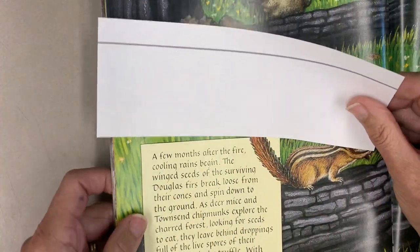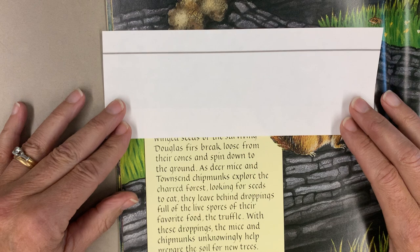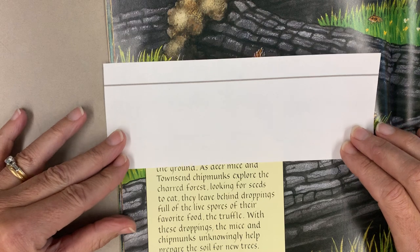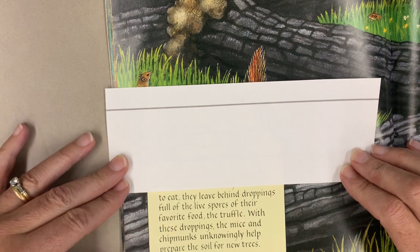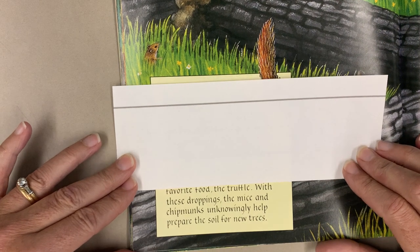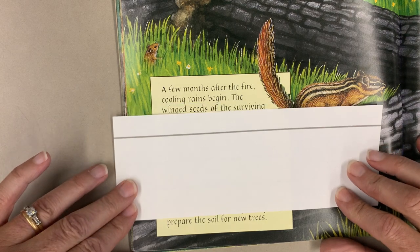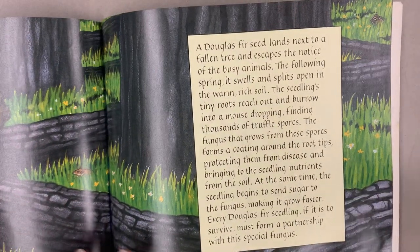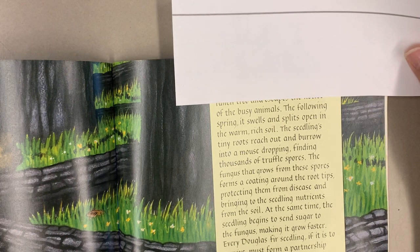A few months after the fire, cooling rains begin. The winged seeds of the surviving Douglas firs break loose from their cones and spin down to the ground. As deer mice and towns of chipmunks explore the charred forest looking for seeds to eat, they leave behind droppings full of the live spores of their favorite food, the truffle. With these droppings, the mice and chipmunks unknowingly help prepare the soil for new trees. A Douglas fir seed lands next to a fallen tree and escapes the notice of the busy animals.